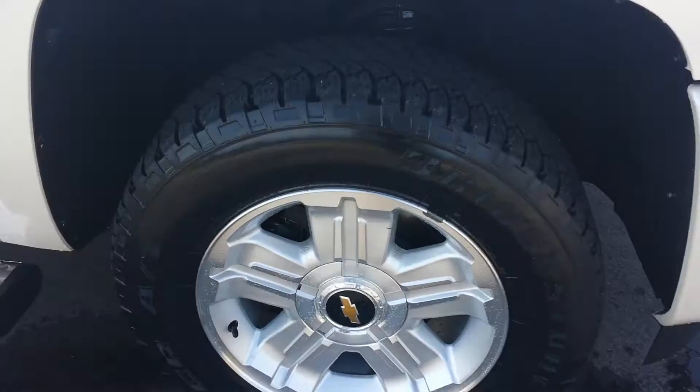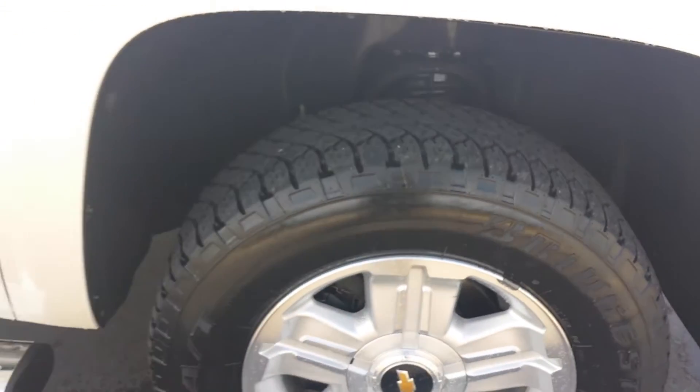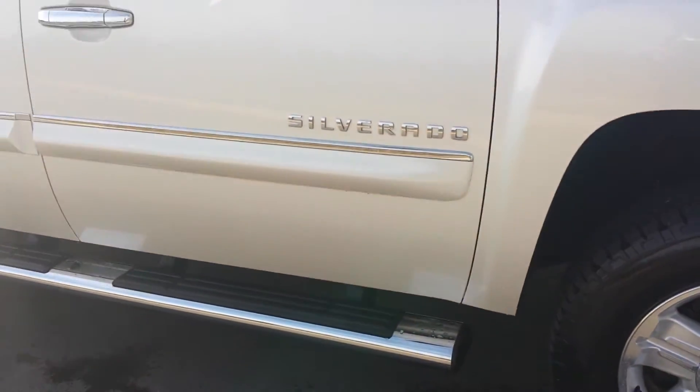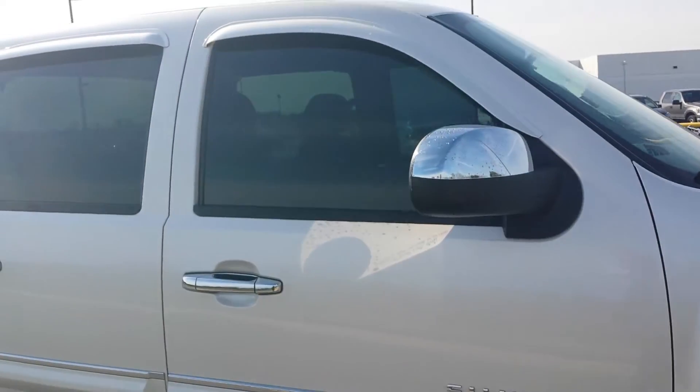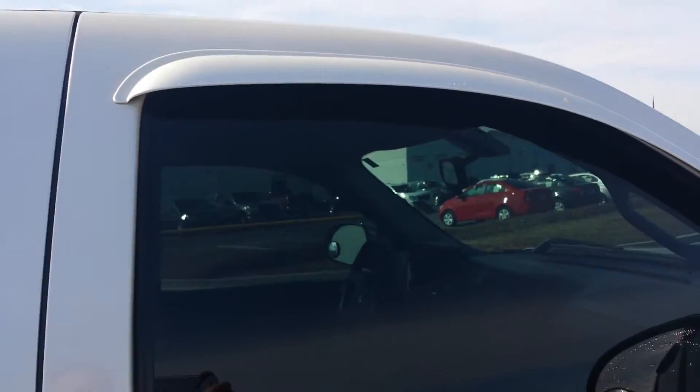It's got the Z71 premium wheels, very good tire tread. It's our Bridgestone Dueler AT 18-inch. It's got the chrome side steps, chrome door moldings, chrome mirror covers and door handles. It's got painted-to-match window visors and tinted glass.